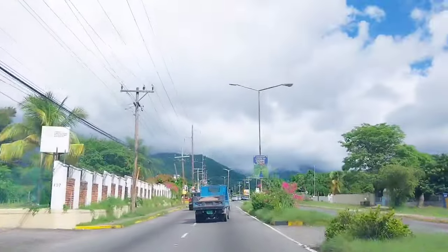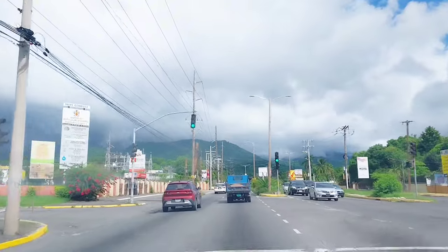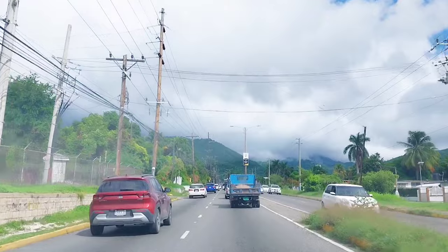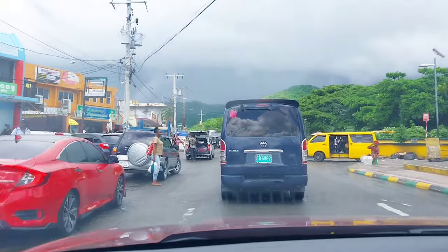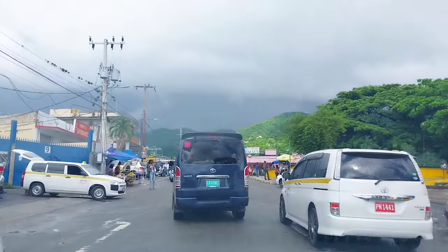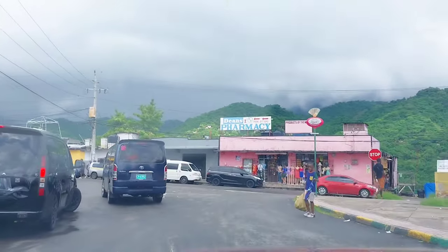Right now we're headed up to Papine because her restaurant is located past Papine going up to Skyline Drive. If you're in the Kingston environs you're closer — I'm coming from St. Catherine, Spanish Town, so it's a journey, but we got there. Currently we're in Papine and yes it's a busy town. You can see people shopping, taxis, and the rain was falling this day too — umbrellas were out and the weather wasn't the best.